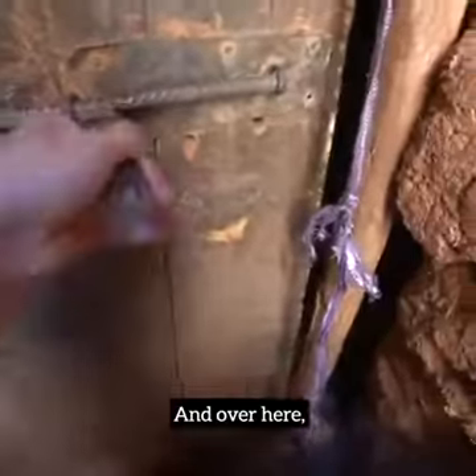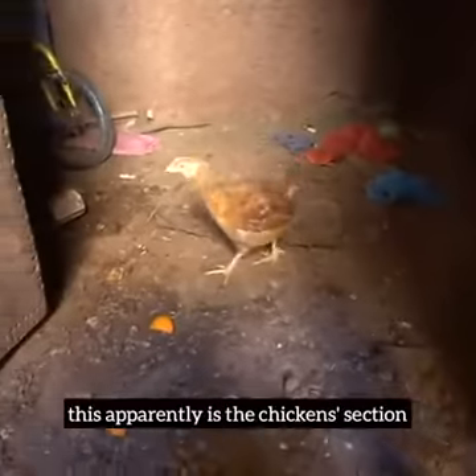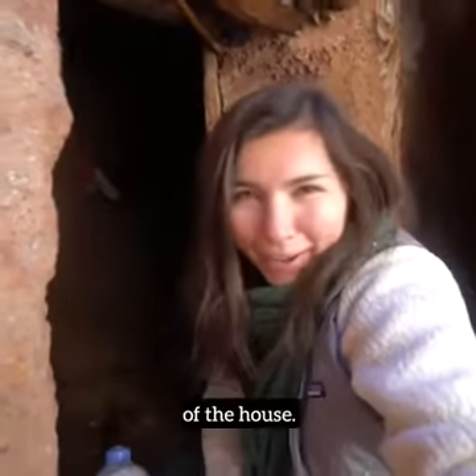And over here, this apparently is the chicken section of the house.